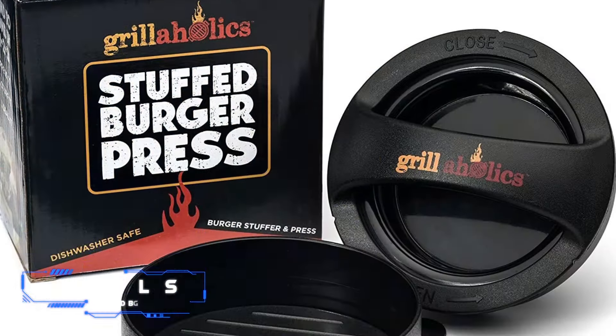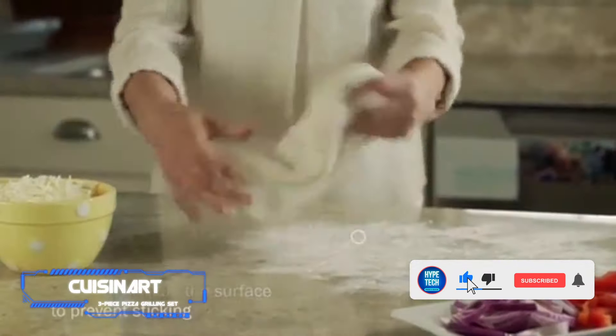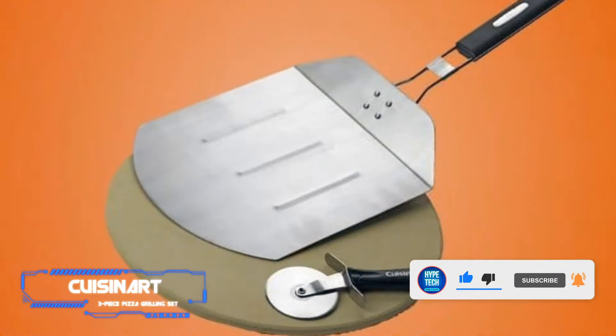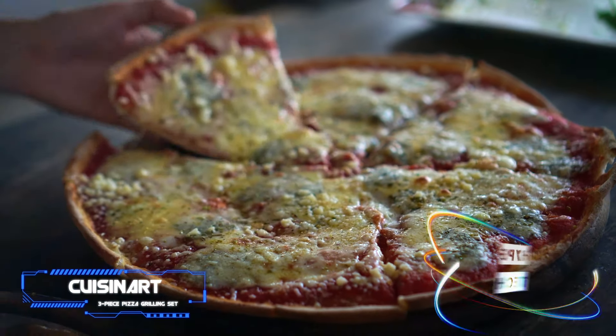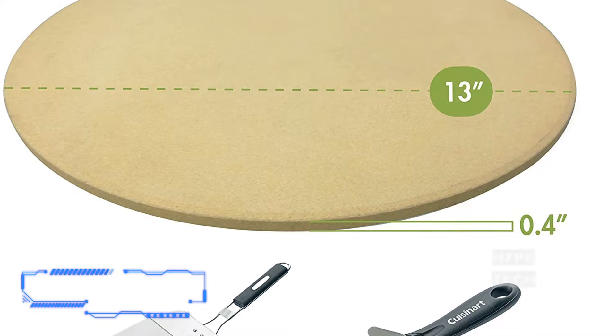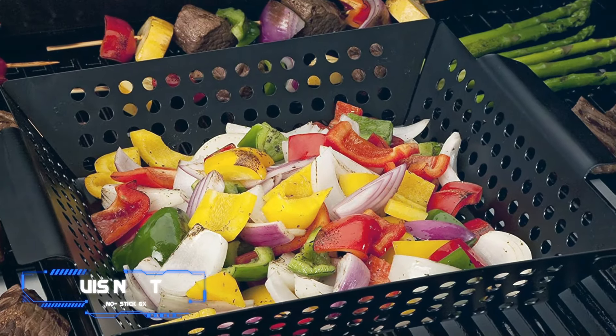Coming at number 4: Cuisinart Three-Piece Pizza Grilling Set. Sure, in most parts of the world a pizza pie is just a quick phone call away, but once you've sampled a properly prepared backyard cookout pizza, you'll never want to go back to the kind that comes in a cheap cardboard box. This three-piece set comes with a 13-inch pizza stone, a long-handled pizza peel, and a pizza cutter.